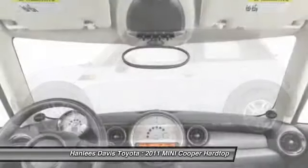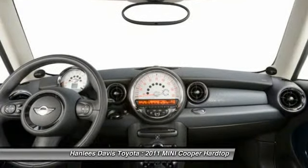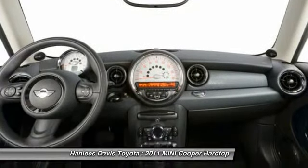Aluminum wheels. If affordable style and reliability are what you're looking for, this vehicle couldn't be more perfect. Drive it today.